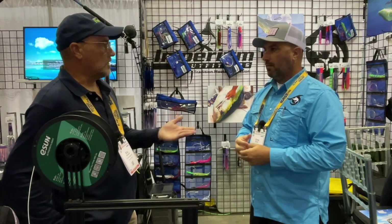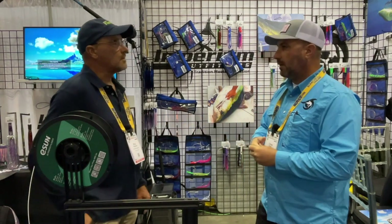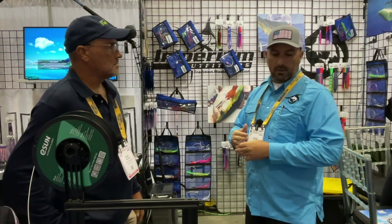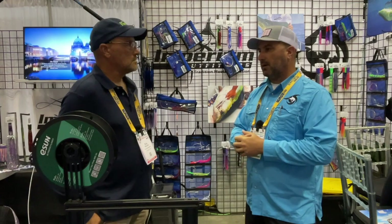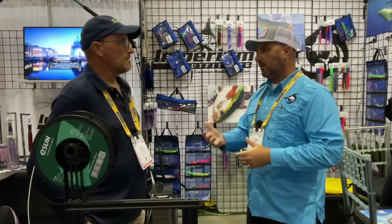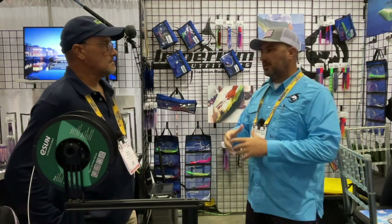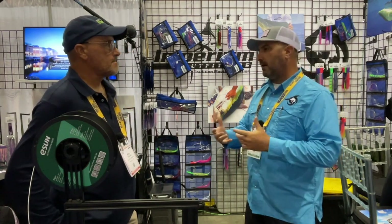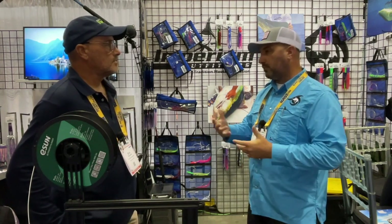Where are you guys located — are you solely online sales or in stores? Right now it's all online sales. And what's your URL? It's ImperiumOutfitters.com. Hit us up there for the full line catalog. We'll have a new skirt catalog coming out shortly, and as the industry keeps growing for us and we keep coming up with new and innovative ideas, we're going to have new products coming out all the time.